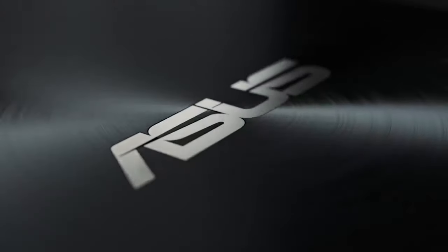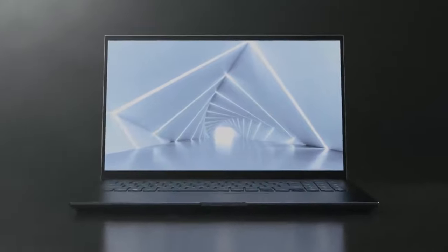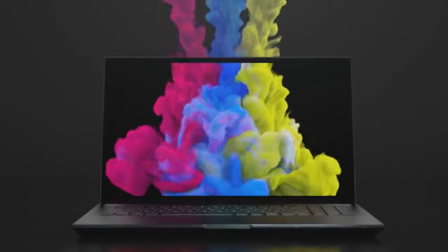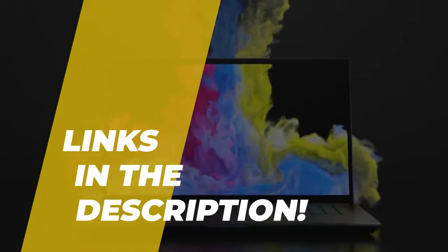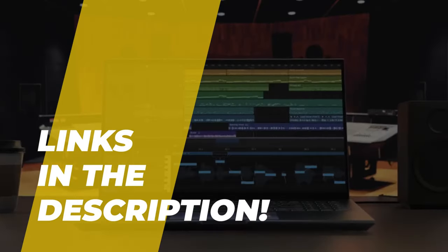Welcome back to the channel where today we will discuss the best laptops for video editing on the market. So without wasting any time, let's jump into the video. By the way, links to all the featured products are given in the description below — do check it out.